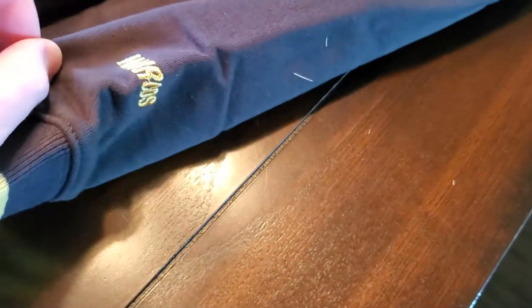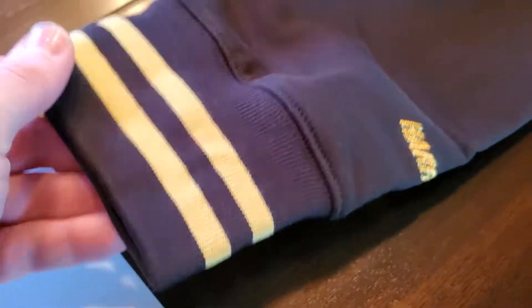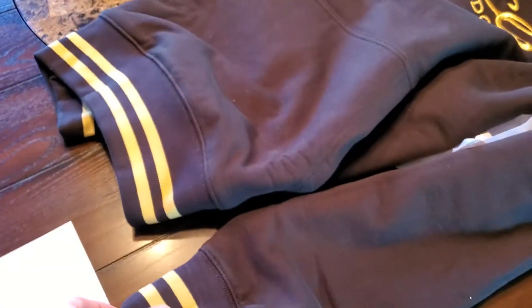Look at this — it has Harrods actually on the sleeve, which is super cool, embroidered. And there are gold lines on the body and torso of the hoodie as well as on the sleeve cuffs.